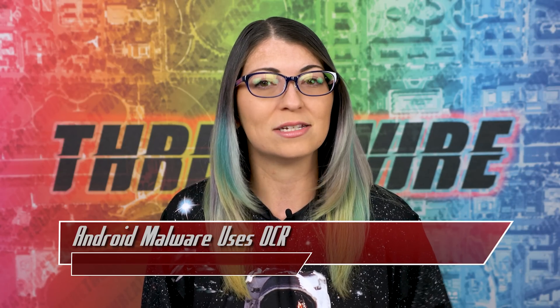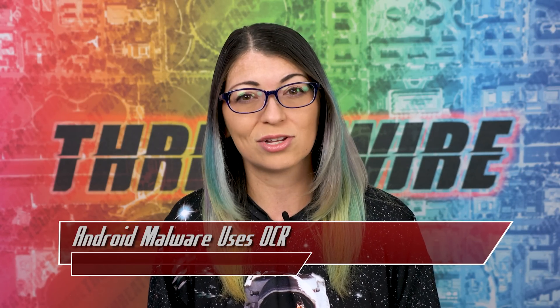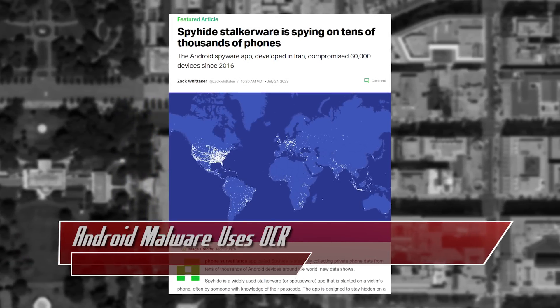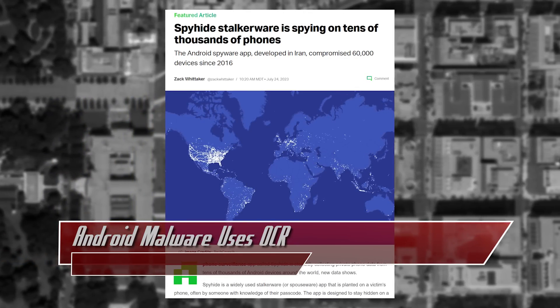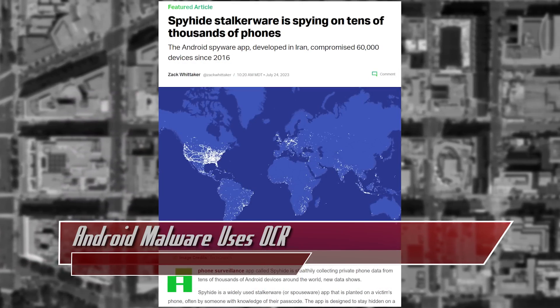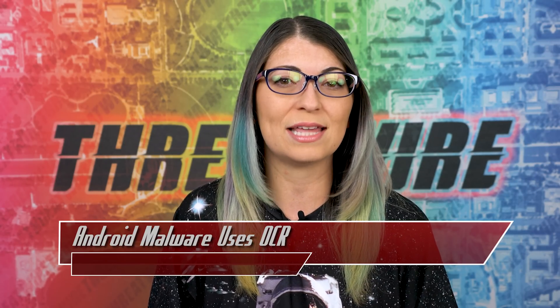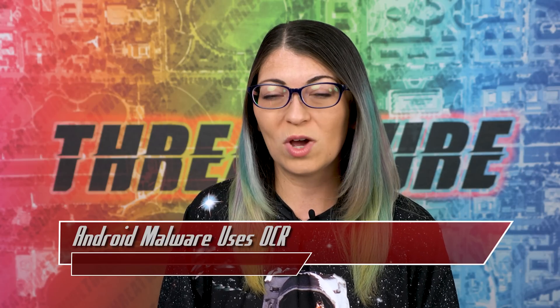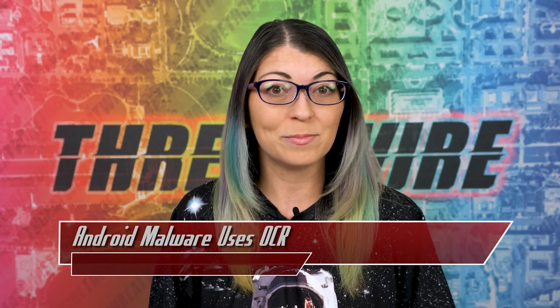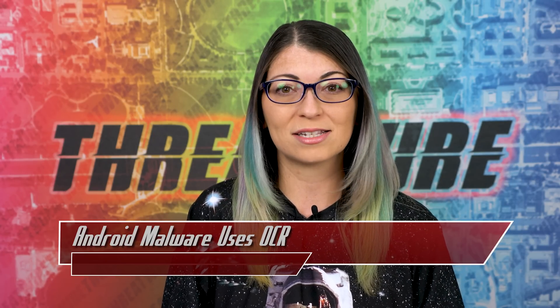Malware authors are constantly finding new ways to target unsuspecting users, and it's not just limited to Android either. Spyware and stalkerware is also on the rise. We recently learned about a surveillance application called SpyHide, which stealthily collects private phone data from nearly 60,000 different Android devices worldwide since it began in 2016, and some users have been spied on for years with multiple devices being tracked.